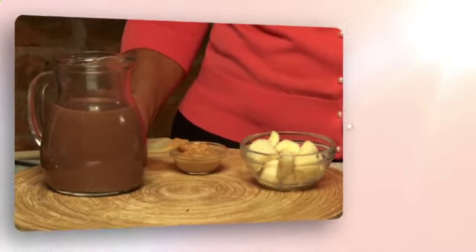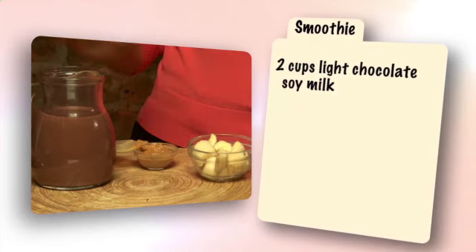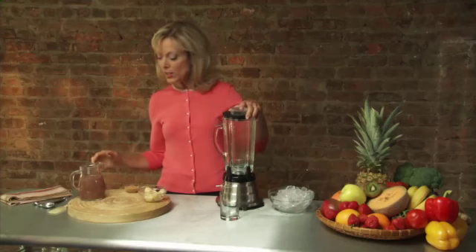This smoothie has three simple ingredients: light or low-fat chocolate soy milk, creamy natural peanut butter, and a large banana cut into chunks. Smoothies are a good way to sneak in veggies or fruits that your child might not otherwise choose to eat — things like zucchini, or unusual fruits like kiwi. This helps to deliver a dose of natural vitamins like calcium for strong bones in a fun, tasty way.